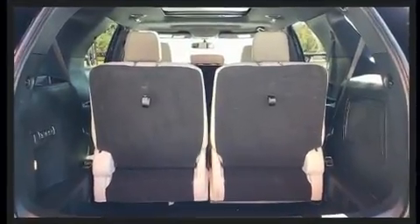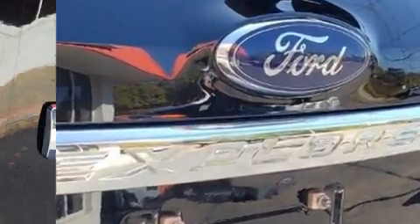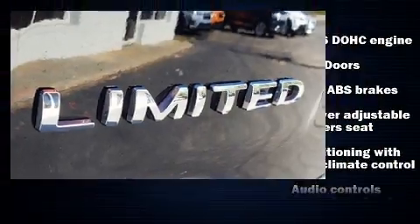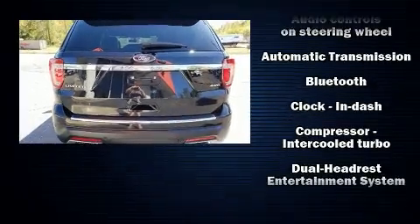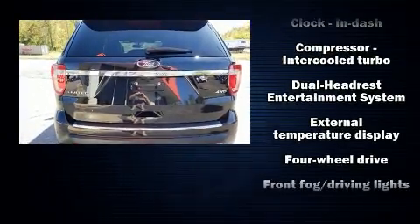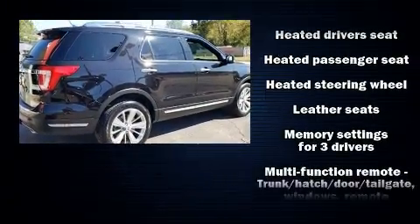Audio features include an AM/FM radio and 12 speakers, ensuring optimal sound no matter where you're seated. Rear LCD monitors provide entertainment that your passengers will appreciate, no matter how far the drive.